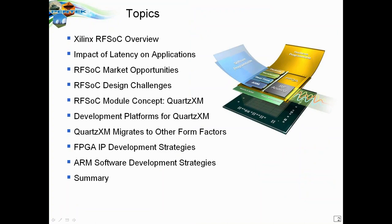First, for those of you who are not familiar, I'm going to introduce the RFSOC itself, which is a product of Xilinx, and show some of its unique advantages and why it's so important. Then we'll take a look at some of the market segments, design challenges for taking this very powerful chip and making it work in a real product, our modular approach to deployment, migration to different form factors, and finally FPGA and ARM software development strategies.